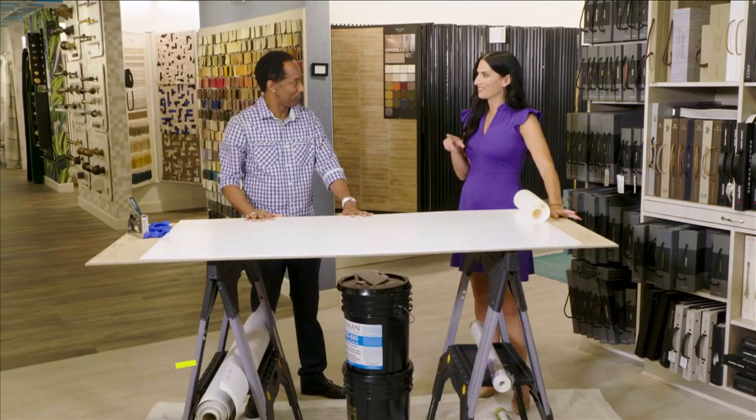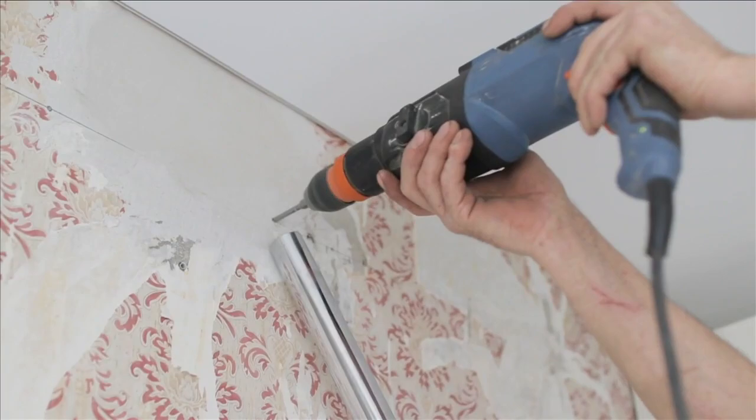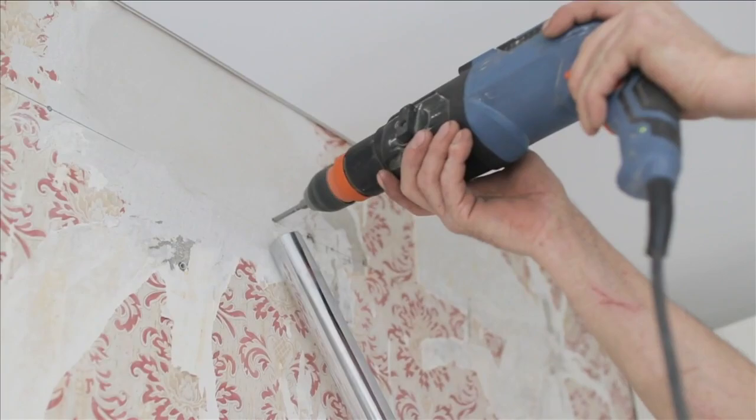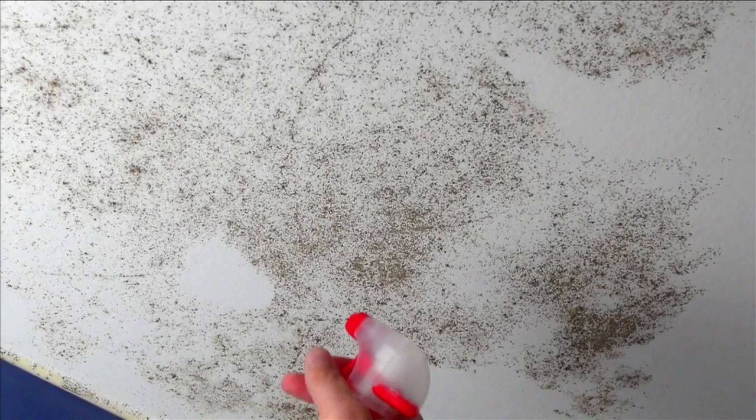When someone's thinking about putting wallpaper up, what should the wall look like? First, the impurities and imperfections — holes in the wall — these are things that have to be fixed first. Also, one of the number one things that has to be done: if there's green mold or black mold, that has to be taken care of. Especially down here in South Florida, we have that problem. If you're removing old paper and see that underneath, you've got to get that taken care of first.